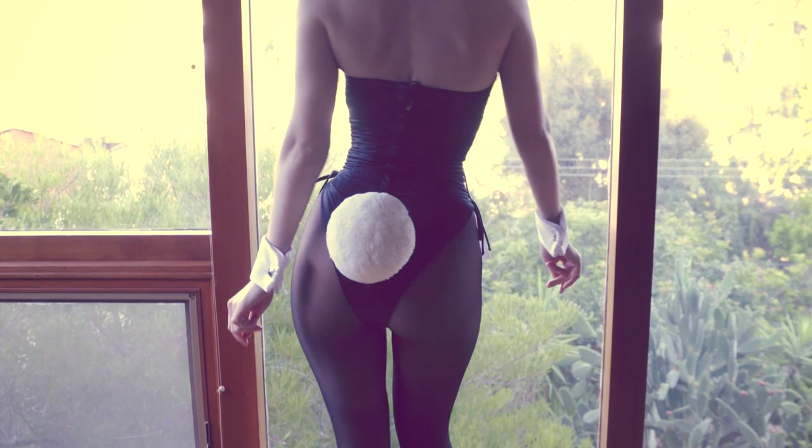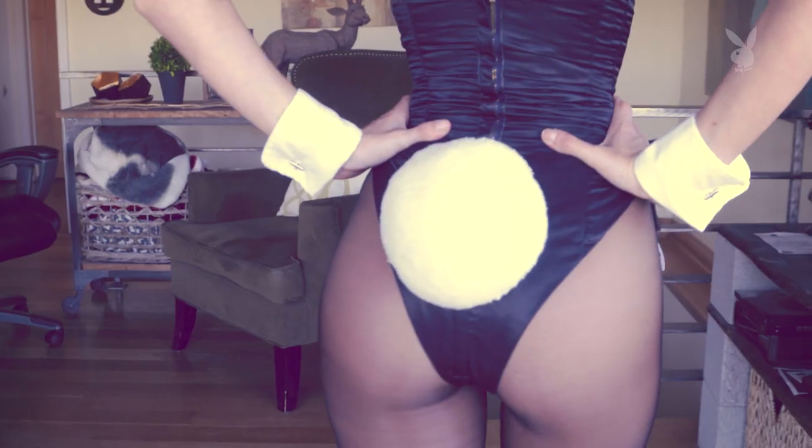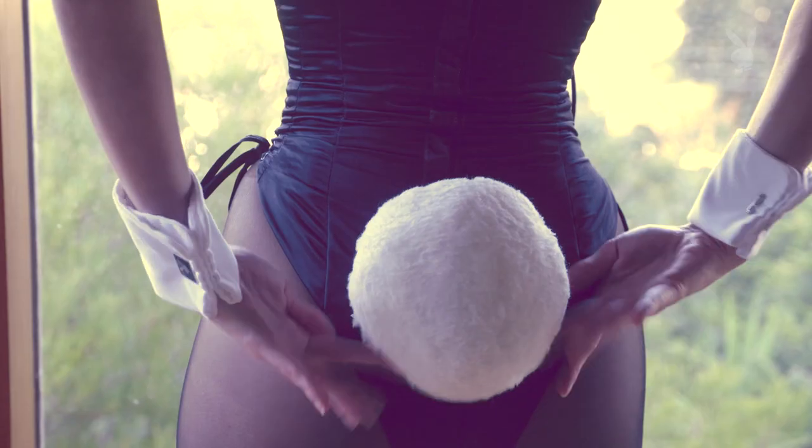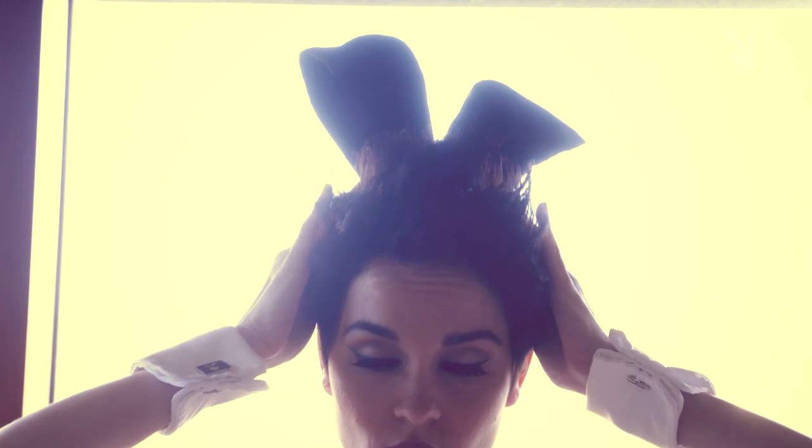And now for the cotton tail. The tail is perched just below the small of the back at the bottom of the zipper, and there are three clasps that keep it in place. The very last thing that I put on is my ears — that is the coup de grâce of the entire outfit, and it is the one piece that puts it all together.